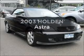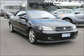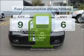Get noticed in this 2003 Holden Astra. This is the vehicle you've been looking for. With a reliable engine, make less trips to the service station when driving this fuel-efficient vehicle.